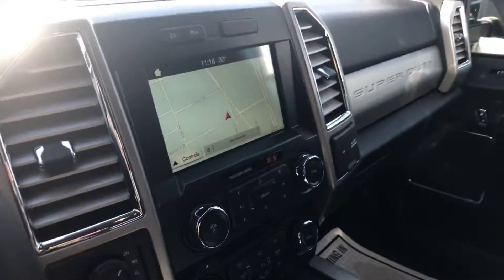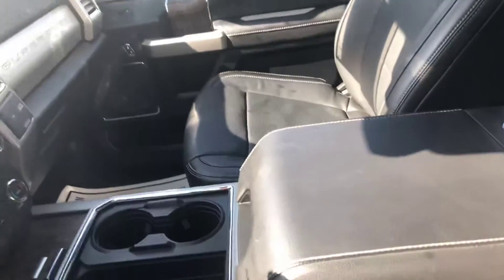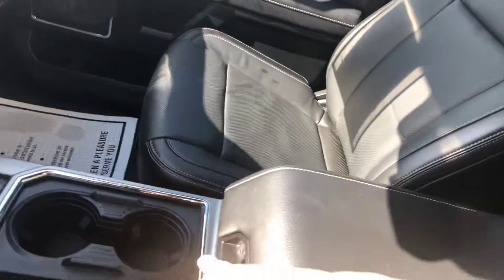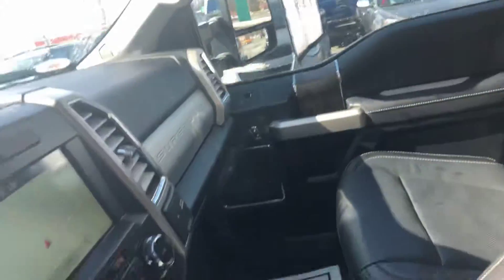Wow, what a nice truck. Has the center console, nice deep center console. There's the back seat — extra clean vehicle, nice truck guys.